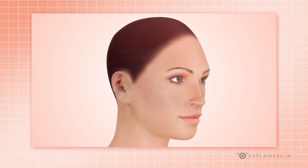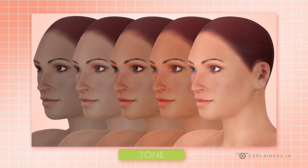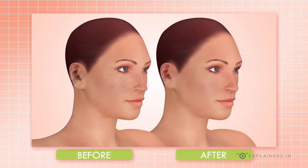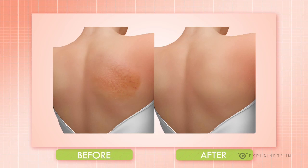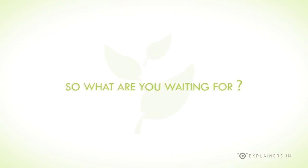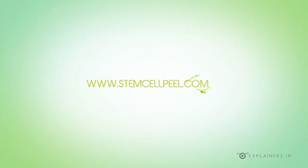It improves skin hydration, tone, and the look and feel of skin that is dull in texture and color. It also improves the appearance of mild scarring, atrophic, and pigmented scars. So what are you waiting for? If you'd like to try a natural way to heal your skin, look no further — visit one of our clinics or check us out on StemCellPeel.com.